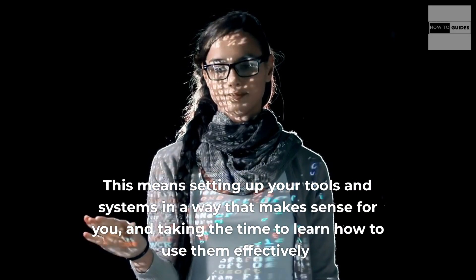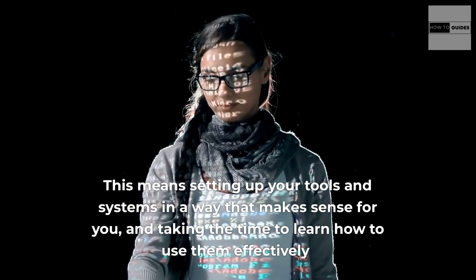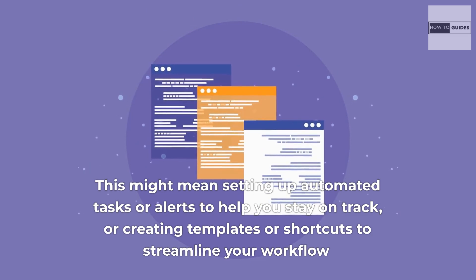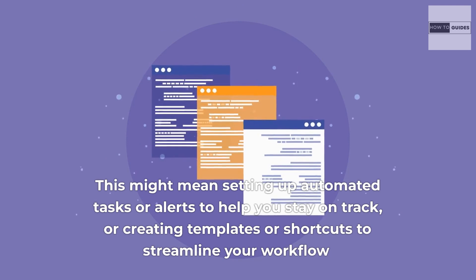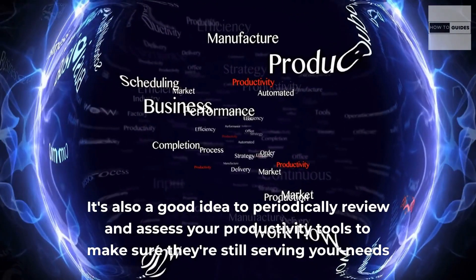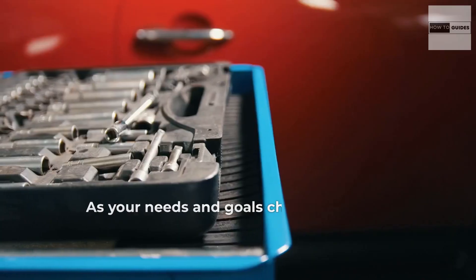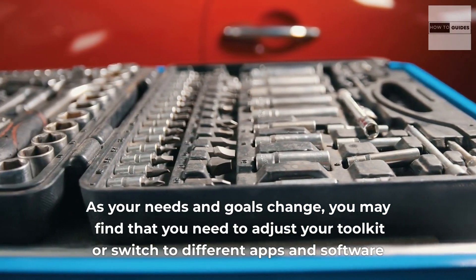This means setting up your tools and systems in a way that makes sense for you, and taking the time to learn how to use them effectively. This might mean setting up automated tasks or alerts to help you stay on track, or creating templates or shortcuts to streamline your workflow. It's also a good idea to periodically review and assess your productivity tools to make sure they're still serving your needs. As your needs and goals change, you may find that you need to adjust your toolkit or switch to different apps and software.